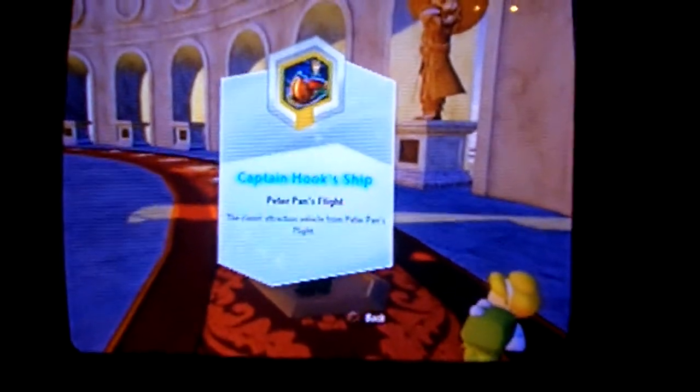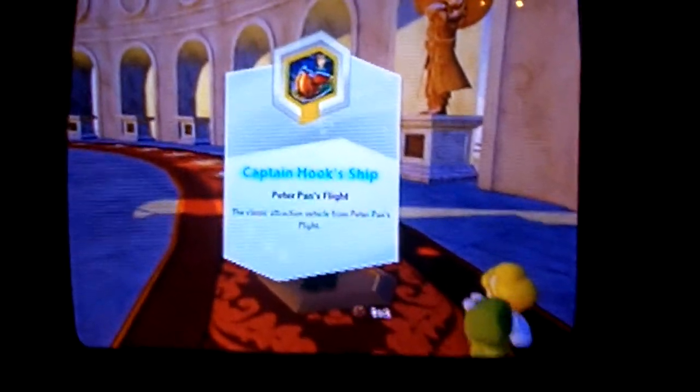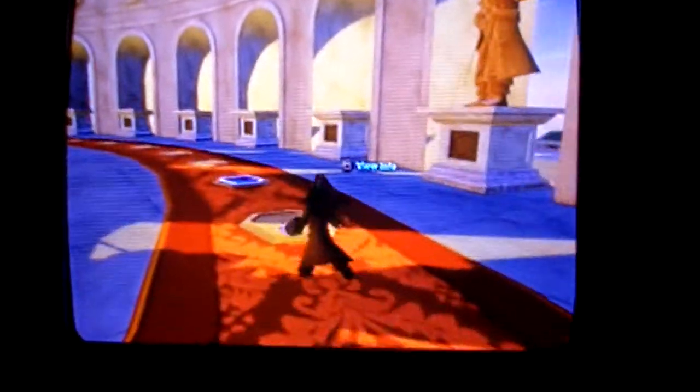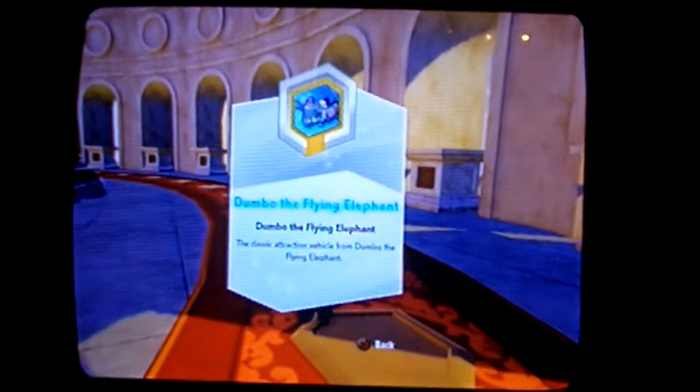This is Hook's Pirate Ship. This is currently going to be available as a Toys R Us exclusive — it has not been released yet, but will be available as a Toys R Us exclusive, or on Amazon or eBay. This is Dumbo the Flying Elephant. This is a rare power disc, available now.